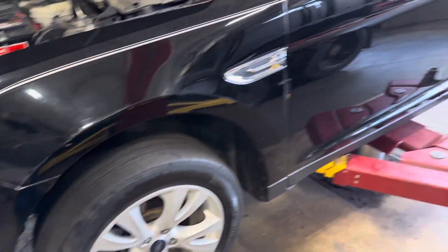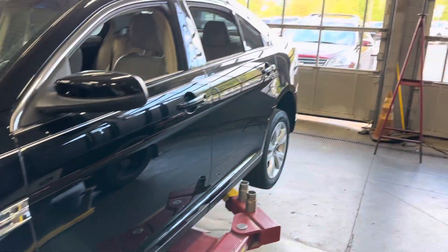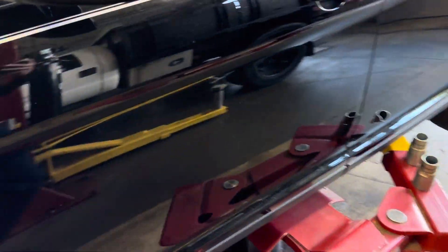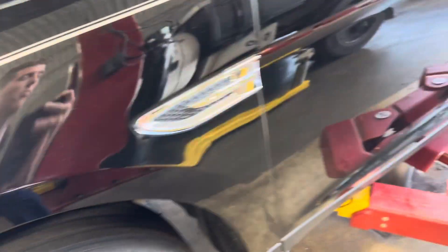The exterior of the vehicle is not perfect — it has a couple of scratches here and there throughout the whole vehicle. But for the mileage, it's in really good shape: no rust, everything looks solid. We're going to inspect the tires and see if those need to be replaced.